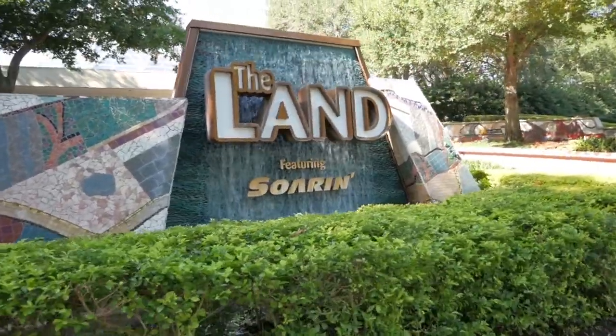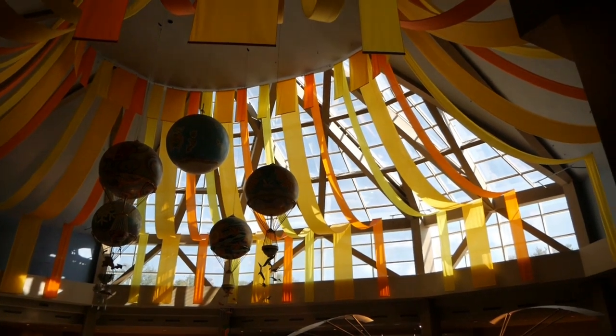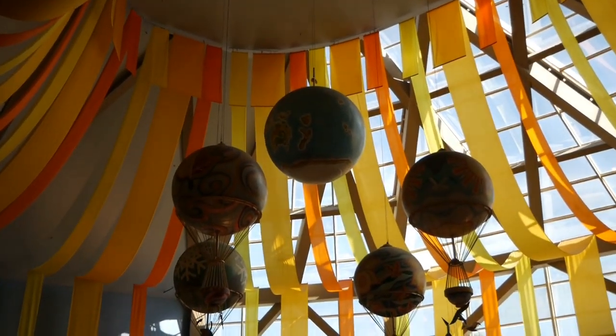Good morning guys and welcome to Epcot, my favorite place. Actually, we're in the Land. Do you see we're looking up here at the Land? Look at these globes here.